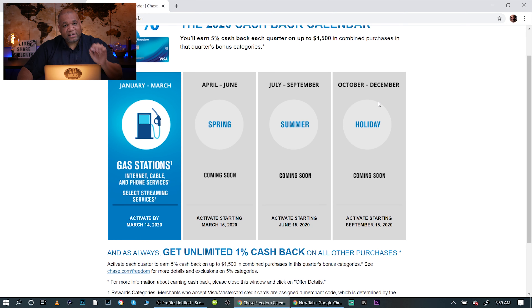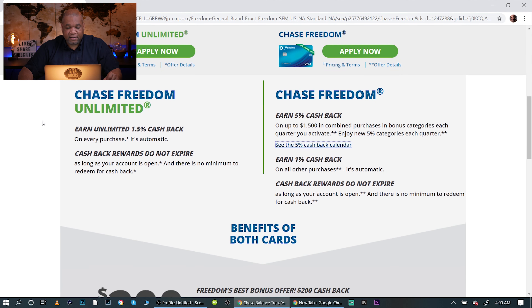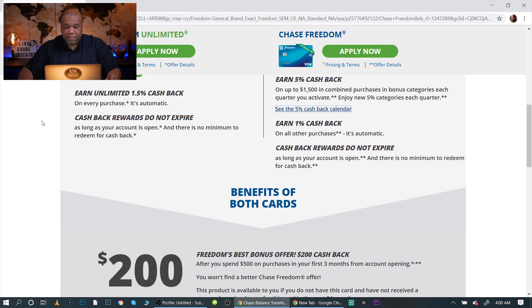I like that the Discover It card does this, but the Chase Freedom card does not. All they're going to show you right now is gas stations, internet, cable, phone services, and select streaming services. Then from April to June they haven't shown you yet — it's coming soon. I don't really like that; I want them to show me everything so I can have a strategy on how I'm going to spend my money.